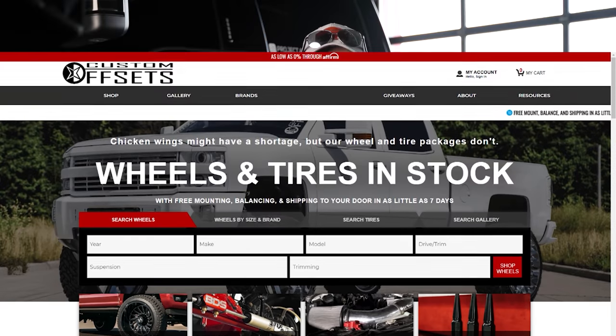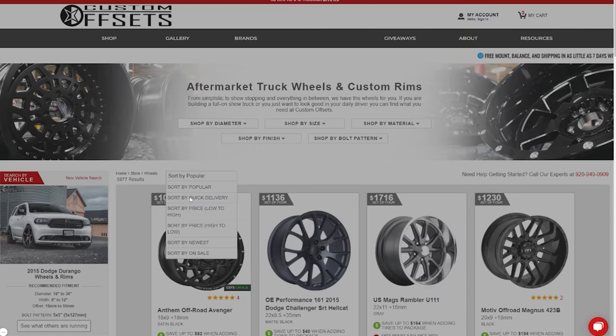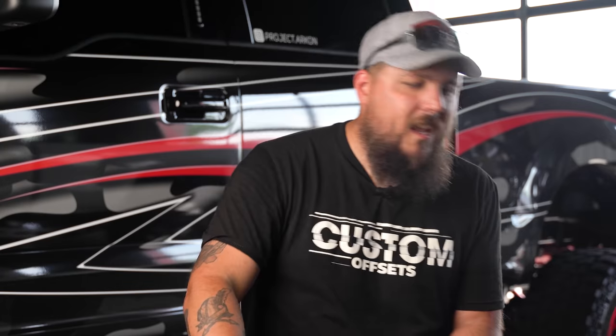If you're interested in seeing what wheels or tires we have in stock right now, head over to customoffsets.com and use the filter at the top that says 'Sort by Quick Delivery.' Just click the little button — it's that simple. This will show you all the wheels and tires we have in inventory ready to ship to your door in as quick as 10 days or less.